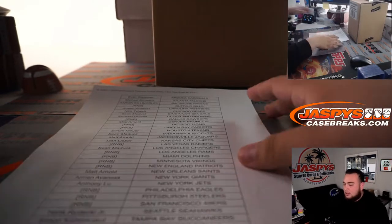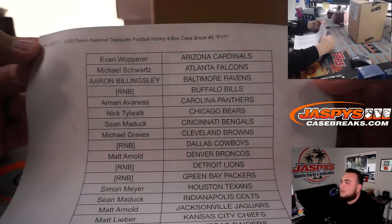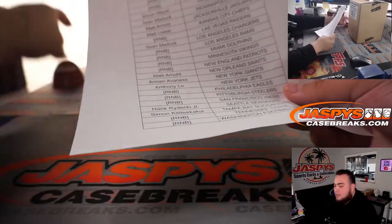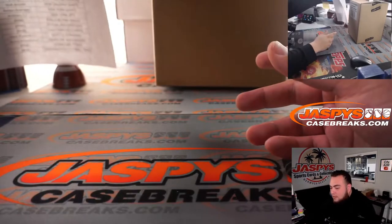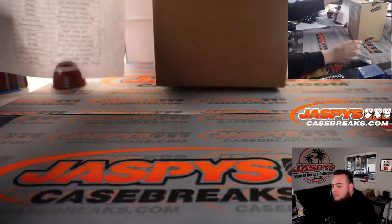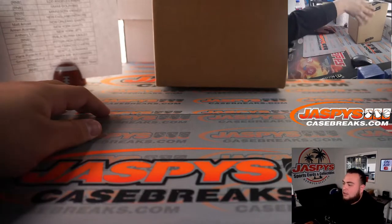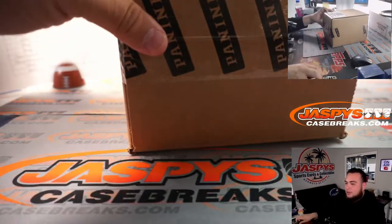Here are the rest of the customers that bought in, guys. Pikutins number six. Good luck, fresh case or box hobby.